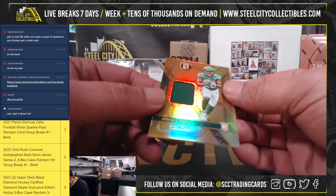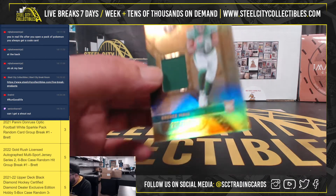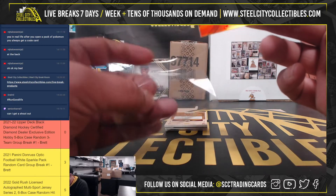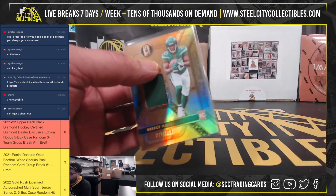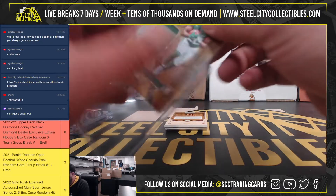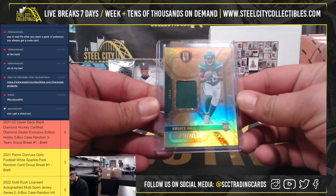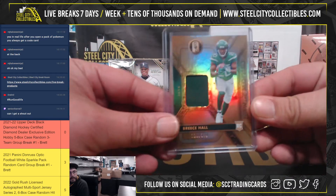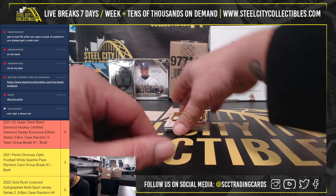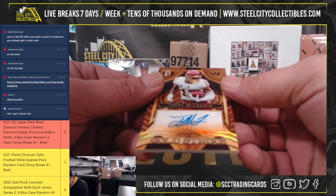Then we got Jersey Relic out of 399, Brees Hall. Nice here.